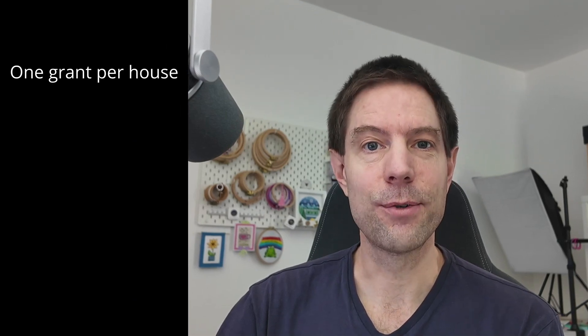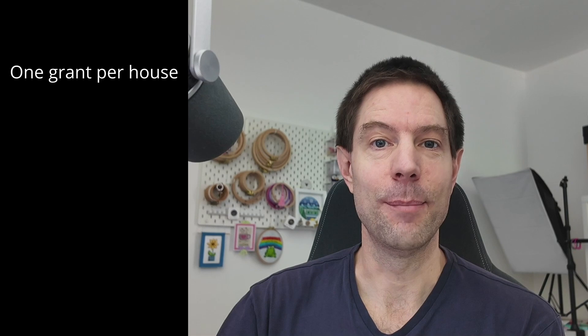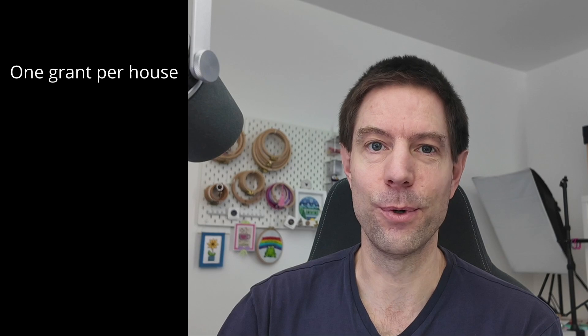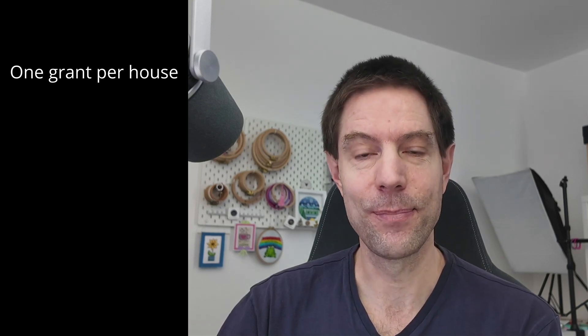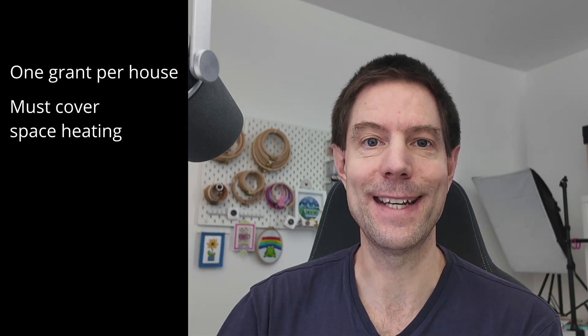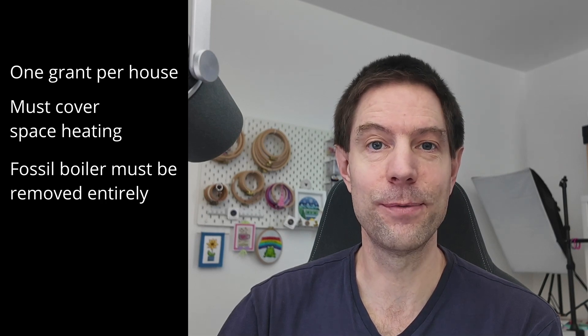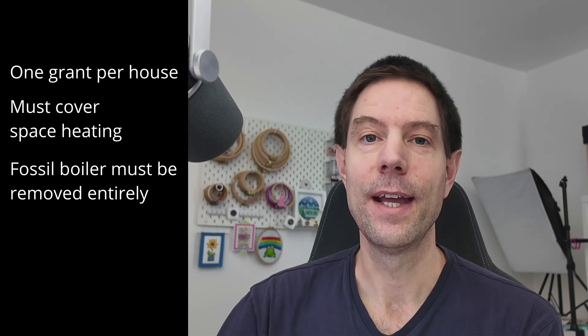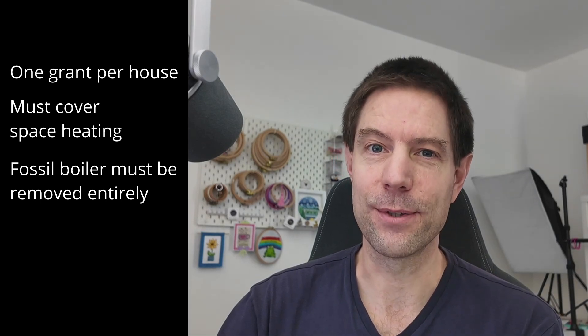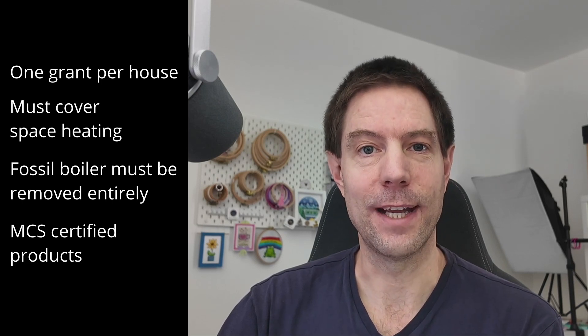In response to some of the questions I got on my previous video: you can only get one grant per household. You cannot get both the air-to-water heat pump grant of £7,500 combined with the £2,500 for air-to-air and heat batteries — you can only get one or the other. That grant will always apply to the thing that replaces your main heating source, so if you have a gas boiler, it has to get replaced completely. You can't keep it and add air-to-air for supplementary heating; you have to completely remove the boiler and it has to cover all of your heating load. The products installed also have to be MCS certified.